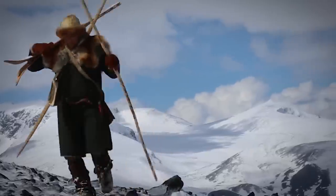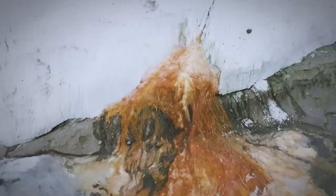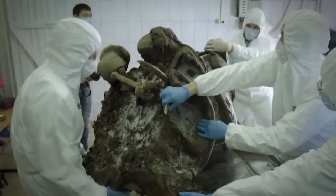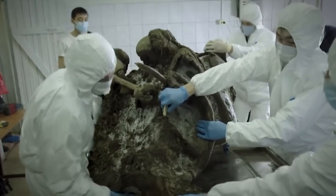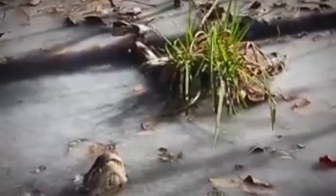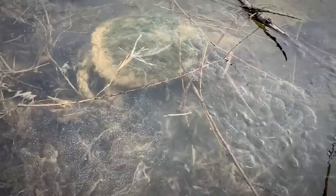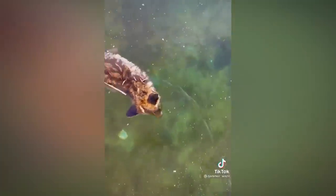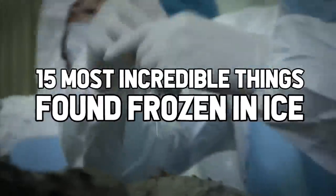Ice, ice, baby! That's the theme of today's video. But as much as they are about ice itself, the real focus is on what's been found frozen in it — and it's way more than you would expect. Besides the science behind the process of ice formation, the relationship frozen water has with the rest of the world is perfectly exhibited in these clips. From in-depth looks at our history on this planet to the neat ways living things handle ice at its most extreme, this is as cool as it gets. 15 Most Incredible Things Found Frozen In Ice.